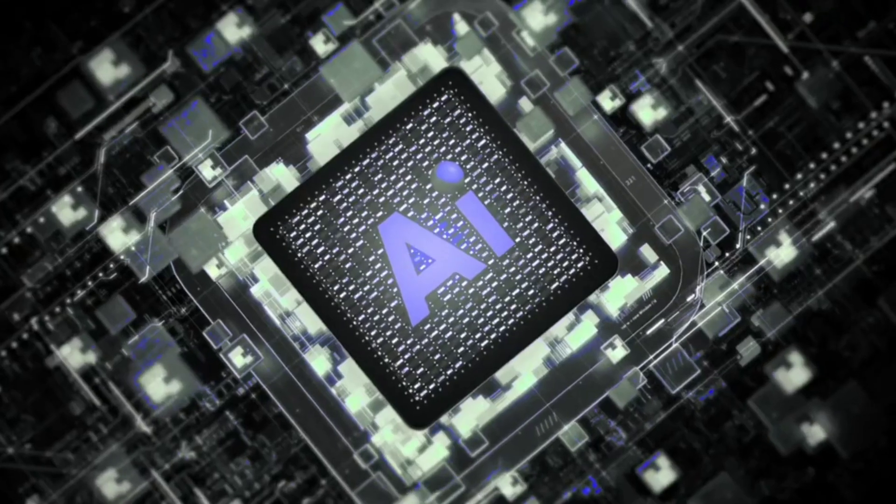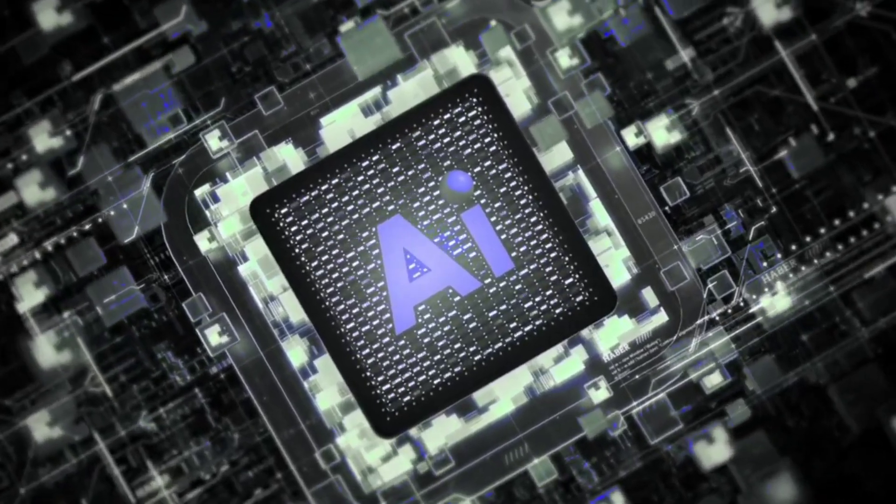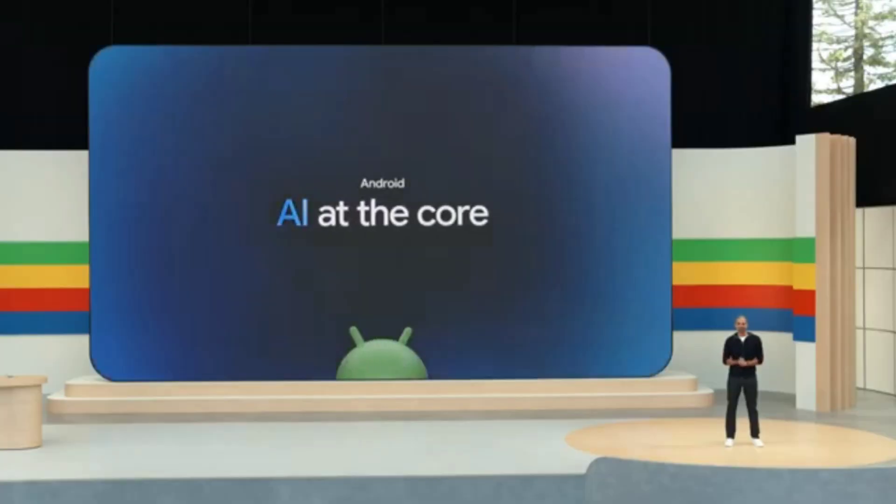What are your thoughts about the upcoming Nothing OS 4? Which phone do you use? Let us know in the comments below. With that being said, I will see you guys in the next video.